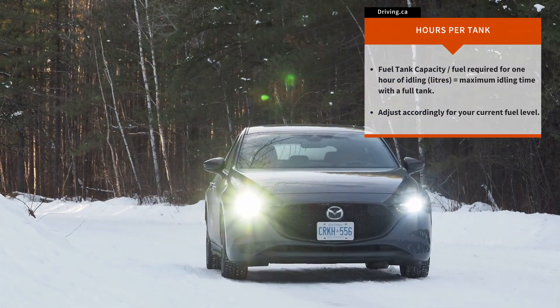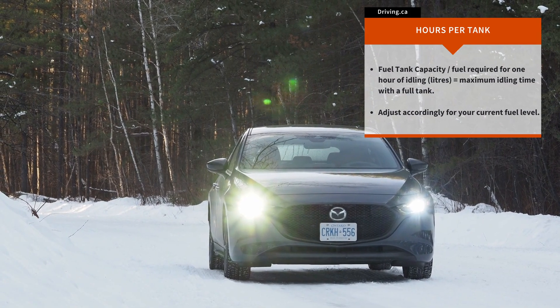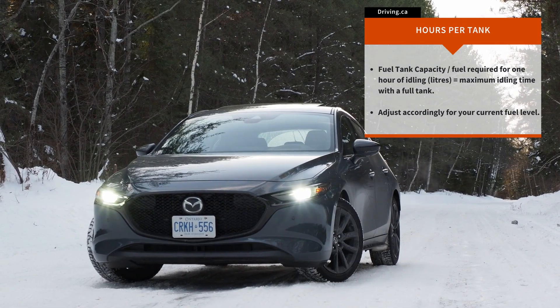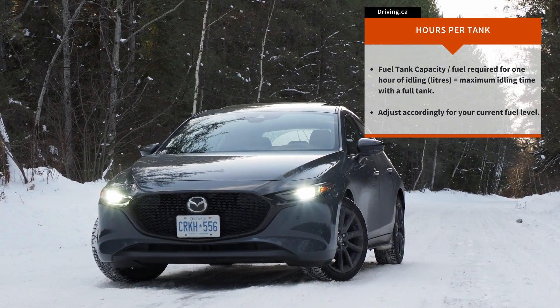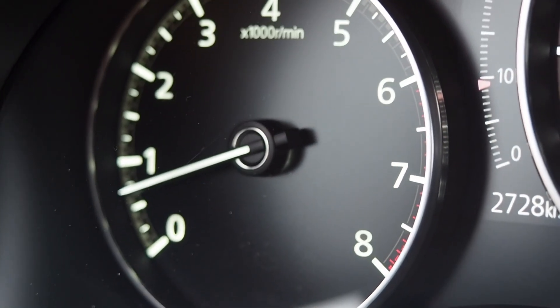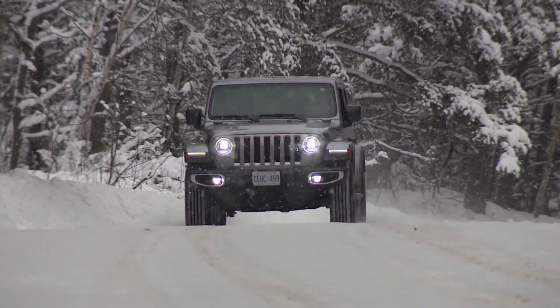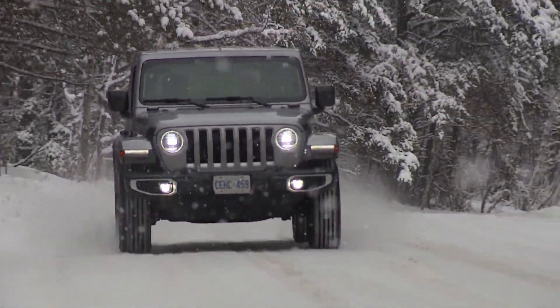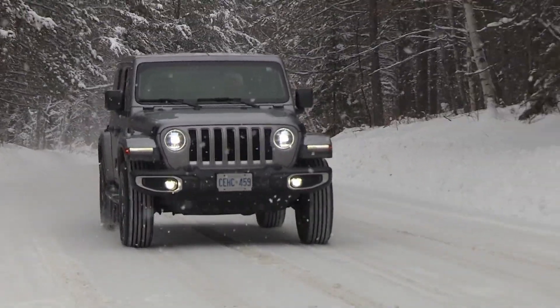The Mazda has a smaller gas tank but also an engine with less displacement. At 1.5 liters per hour, it basically ties the Lexus with 32 hours of full tank idling possible. The Jeep Wrangler's 3.6 liter engine makes it 2.2 liters per hour, and a 66 liter fuel capacity means 30 hours of full tank survival idling.